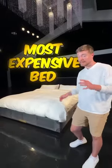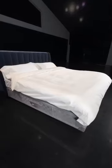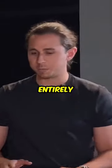This is the most expensive bed on the planet. Probably shouldn't hit it. Why does this bed cost so much? Every single thing that you see here is made entirely by hand.